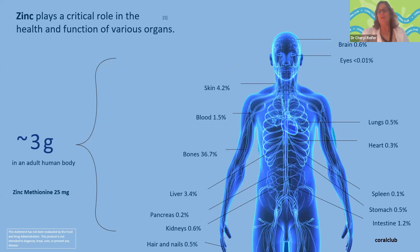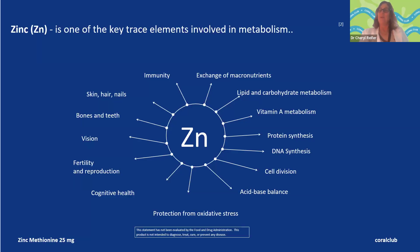Zinc is a micronutrient — we need it in small amounts but it's very important. It's very important that we absorb it well. It's one of the trace elements involved in metabolism. We talked about immune system and immunity — we have our innate immune system, our first line of defense against pathogens. Zinc plays a very important role in that.